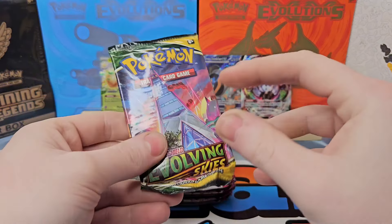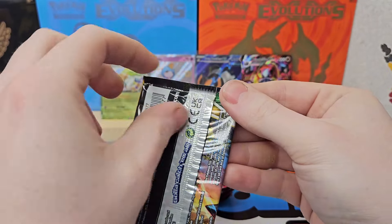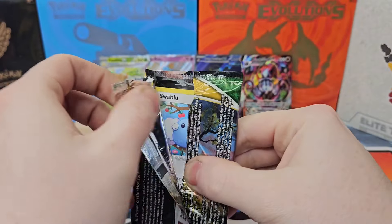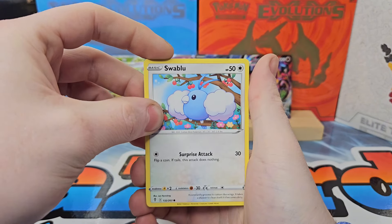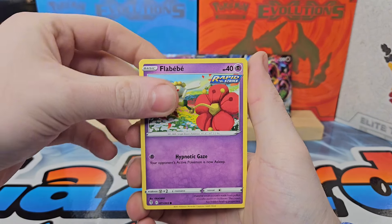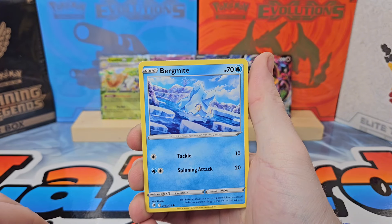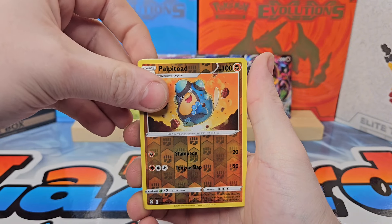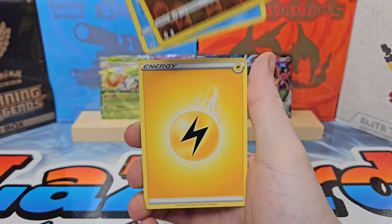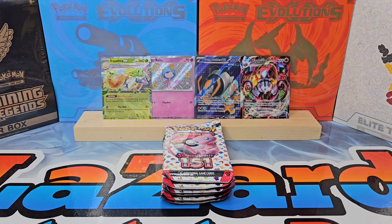We're not even going to talk about Evolving Skies — we obviously need something. But you guys know how it is, it's Evolving Skies. I don't even know what single packs are going for now; I know booster boxes are just absolutely jacked in price. We'll see what we can get out of one pack of Evolving Skies — and we get a wishy-washy pull. Go figure.